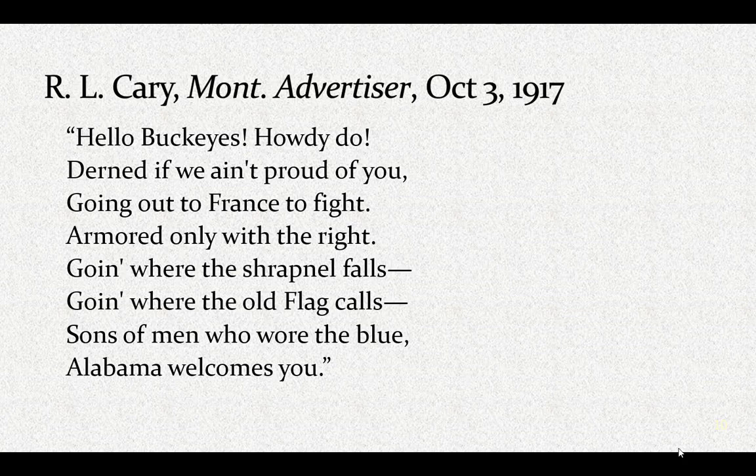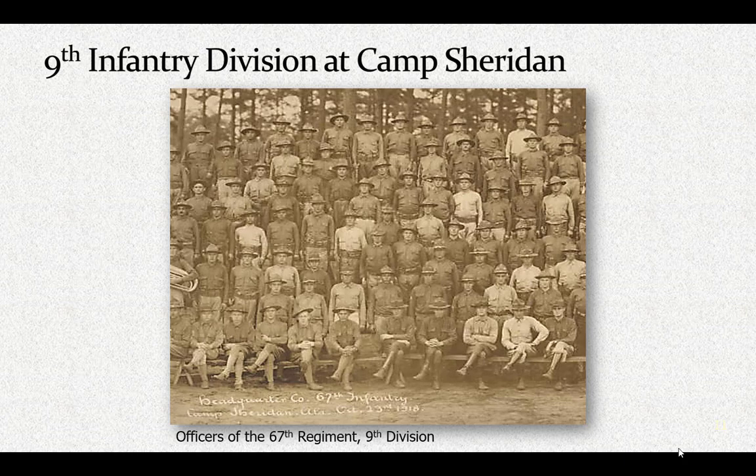The 37th deployed to France in June of 1918. It was replaced by the 9th Infantry Division, but the 9th never deployed — it was being shipped to its port when the armistice occurred. The 9th was mustered in at Camp Sheridan on July 18, 1918, and mustered out on February 15, 1919, with no overseas service.